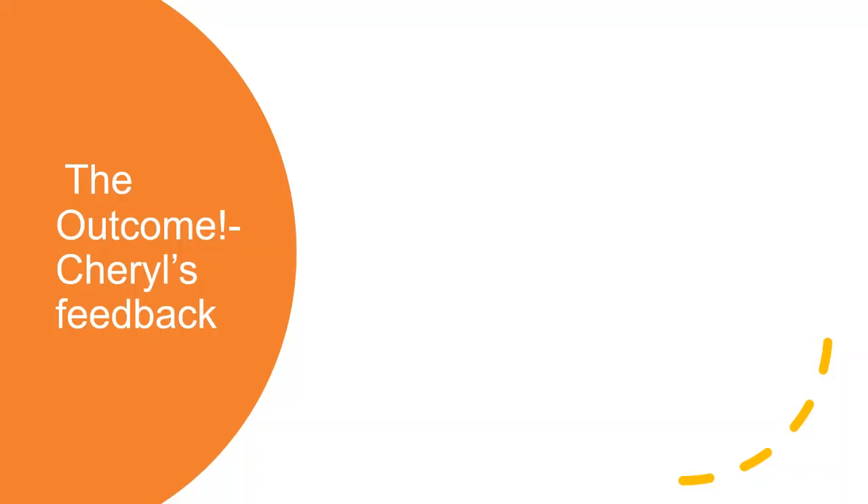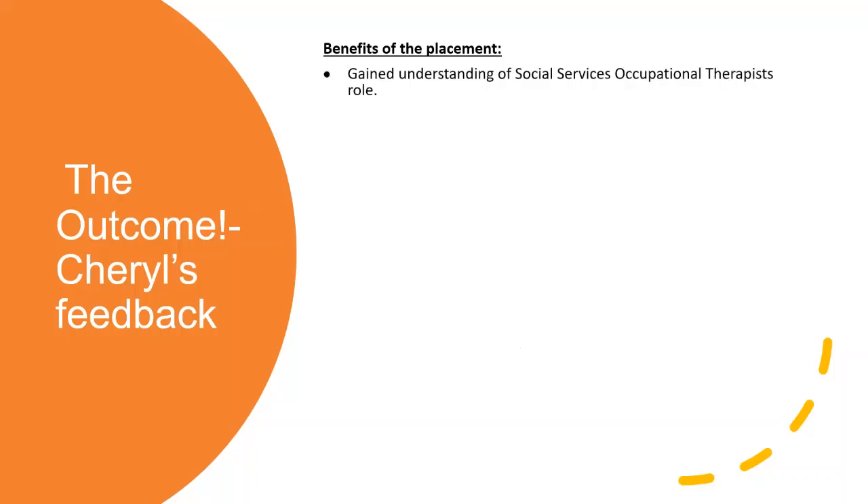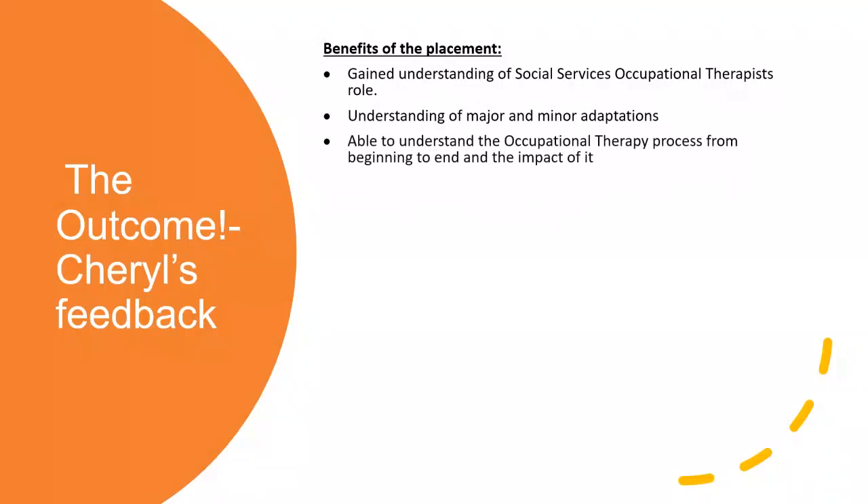I'm going to give Cheryl's feedback on her behalf. The benefits Cheryl found were that it gave her an all-round overview of OT in social care. She felt she fully understood major and minor adaptations through the research and literature review she completed. She was able to look at the legislation that underpins what we do and why we do it, as well as actually going out there, assessing people and seeing the results of the grants we provide. She was also able to shadow me within my role, looking at point of referral, how we prioritize, and how we make those initial clinical judgments about the information we gather through to the assessment and intervention process.